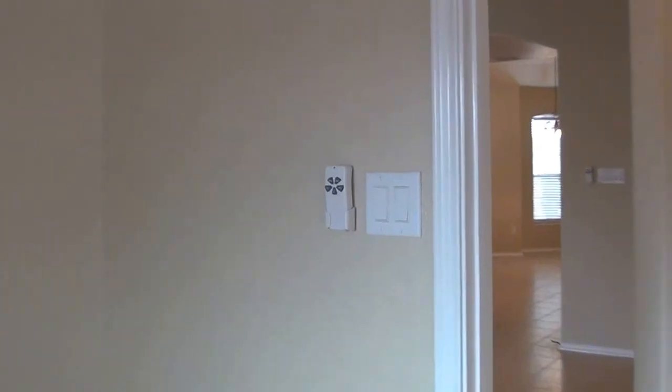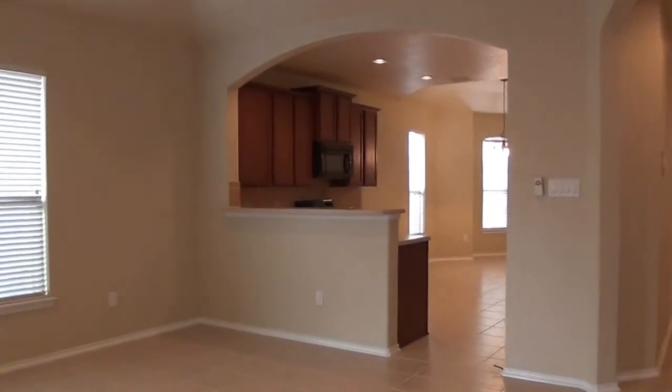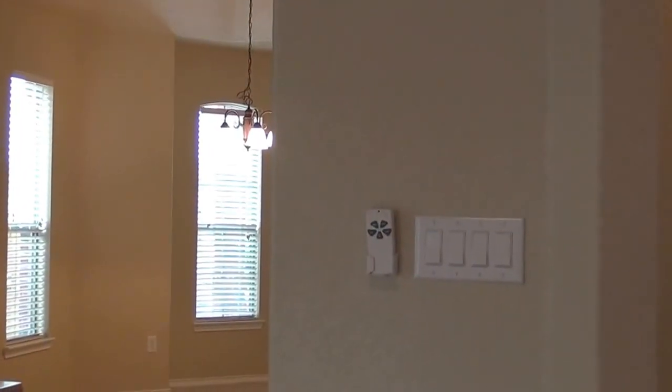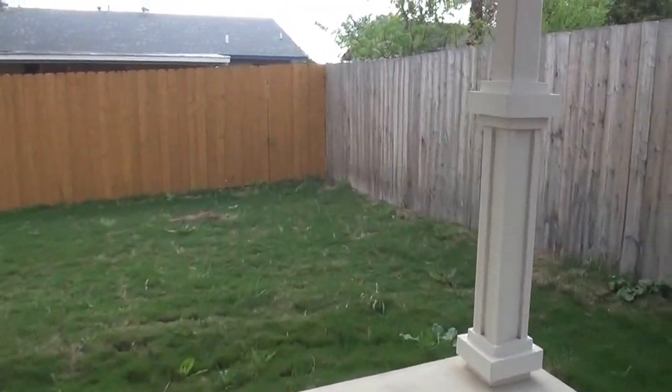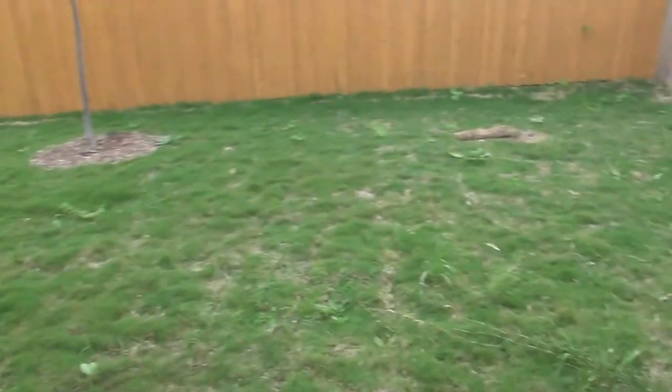The master bedroom and the living room have ceiling fans with remote controls. Outside, there's a nice covered patio, privacy fence, and low maintenance yard.